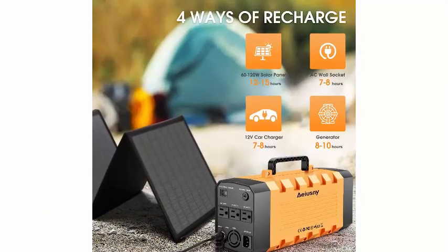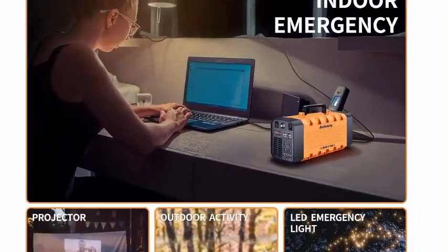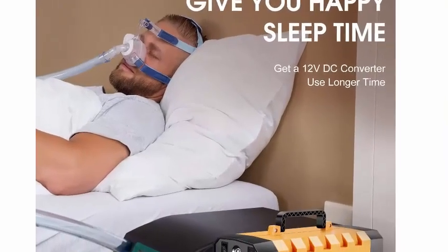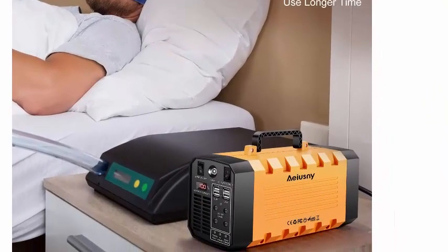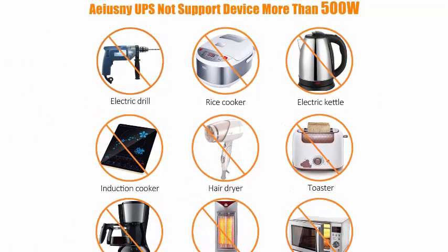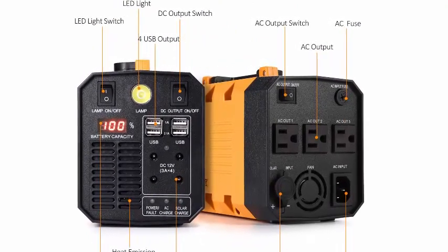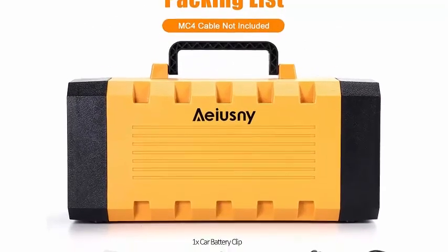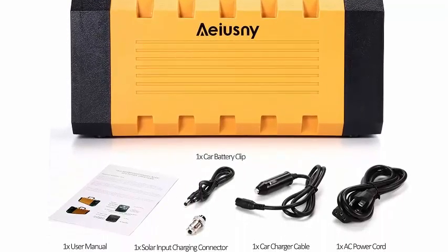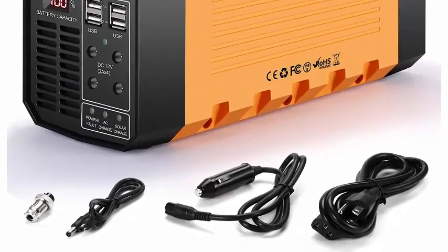This powerful portable battery can charge smartphones 40 times, power laptops for 8 hours, drones, mini refrigerators, CPAP, and small home appliances. In an emergency it can serve as a backup battery. Ultra-lightweight at 12.70 x 5.91 x 8.66 inches and 7.05 pounds — a portable battery generator you can carry with you or put in your car.